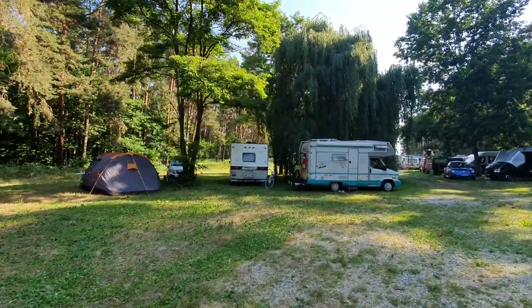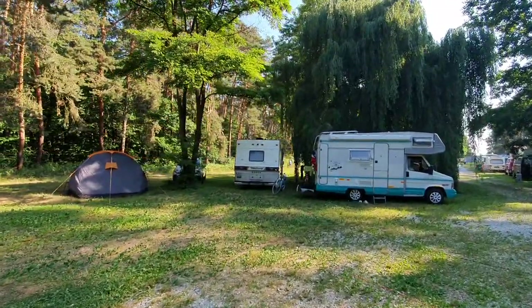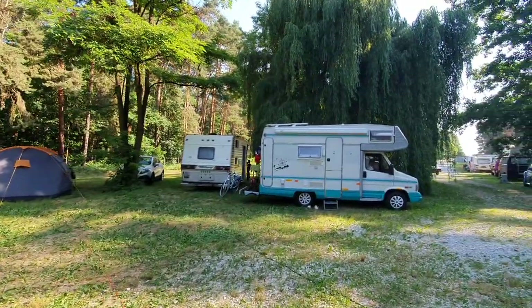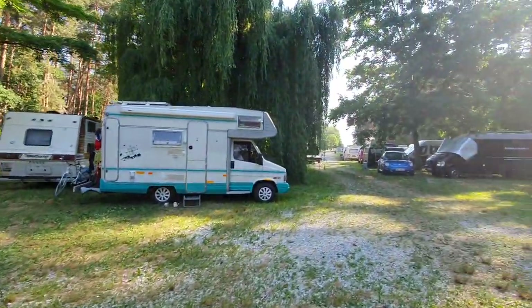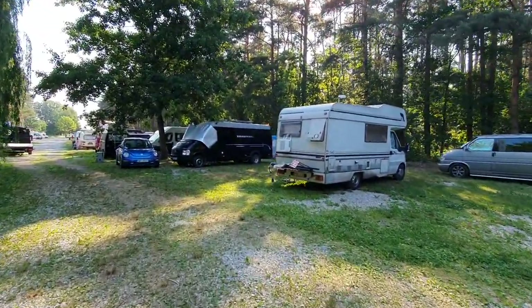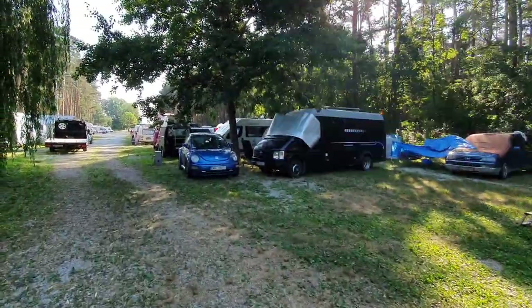We've got some really interesting vans here. There's a van from the United States from 1980 — a Dodge Town and Country. I'll have a look at that in a separate film a bit later. But it's not all old vans because we've got one or two here which are pretty new as well.